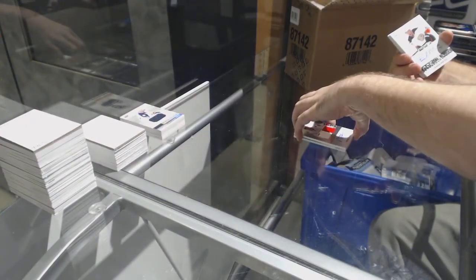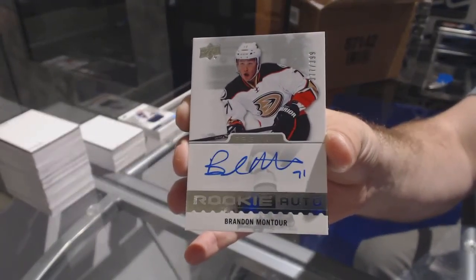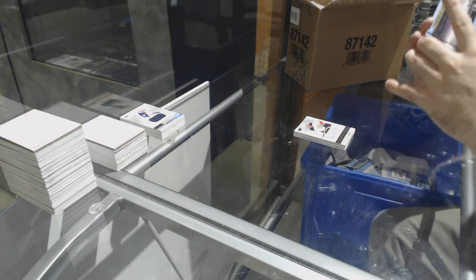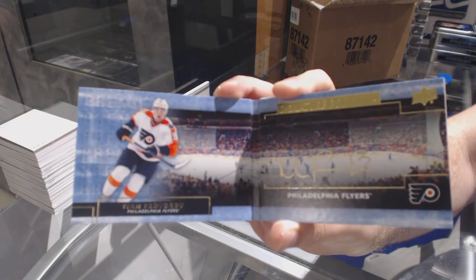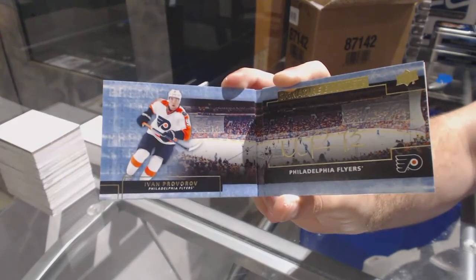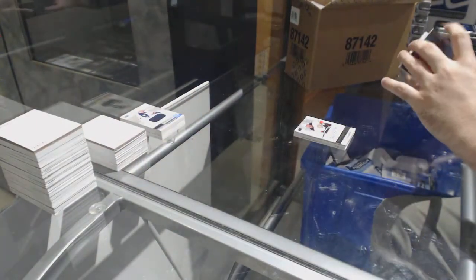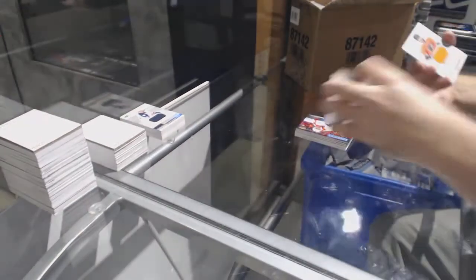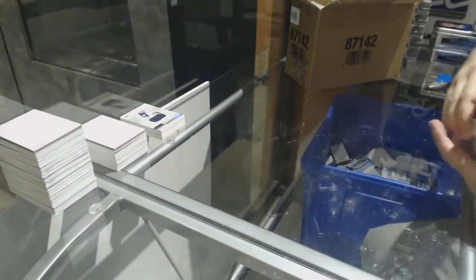For the Anaheim Ducks, /399, Brandon Montour. For the Flyers, Signature Booklets — Ivan Provorov. For the Preds, /199, Roman Josi jersey. And we've got a rookie jersey of Ivan Provorov for the Flyers. Oh, Philly — a hell of a pack there.